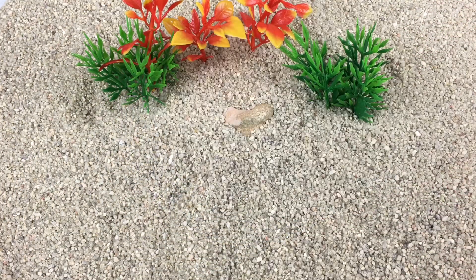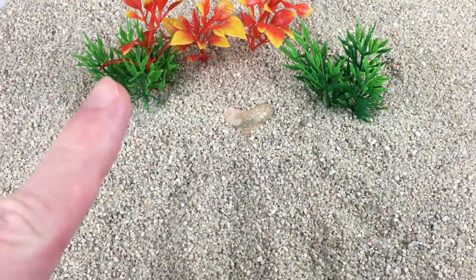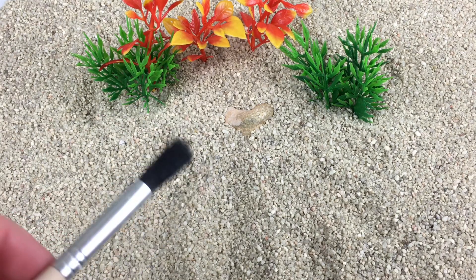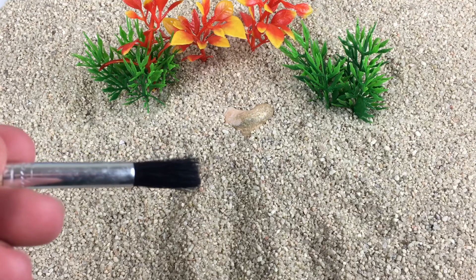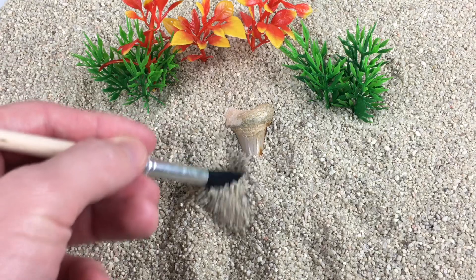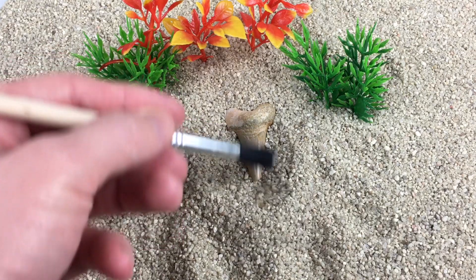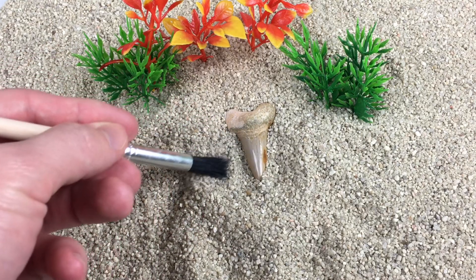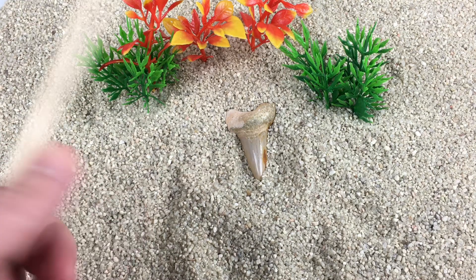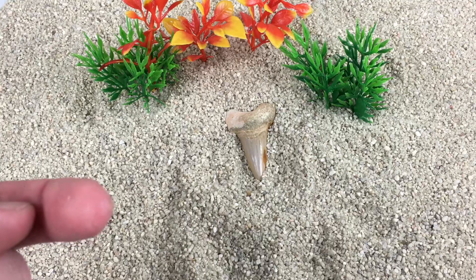Hmm... There it is! Wait! Real fossil hunters use a brush to remove loose sand like this. We don't want to damage the fossil. Whoa! Look what we found! A fossilized shark tooth! We just found a fossil together — that makes us paleontologists!